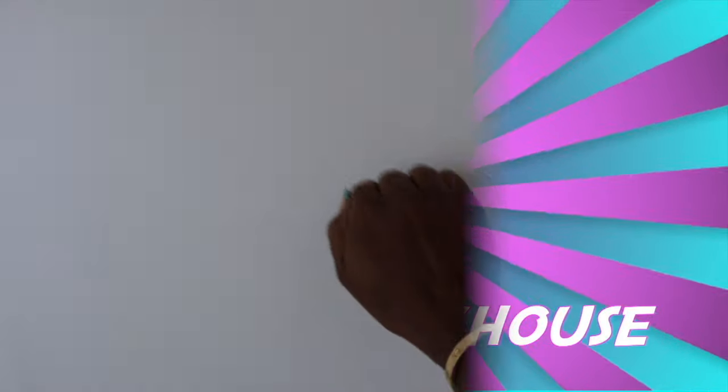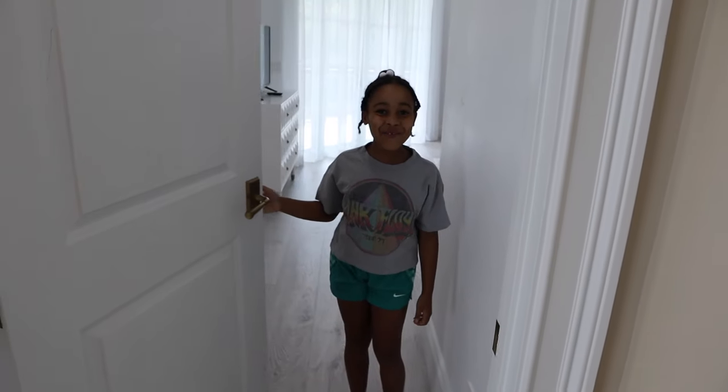Welcome to Kallie's Playhouse. Welcome to my room. Hey guys, welcome back to Kallie's Playhouse. Today I'm going to be showing you guys a little tour of my room. I am going to be changing it a little bit more, so it's more like my room and not like Kiki's room.